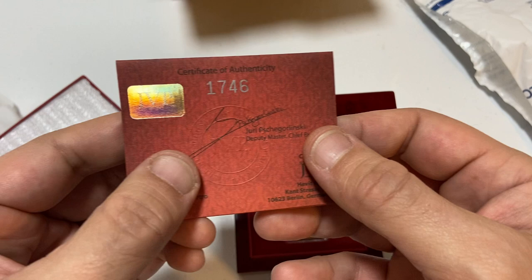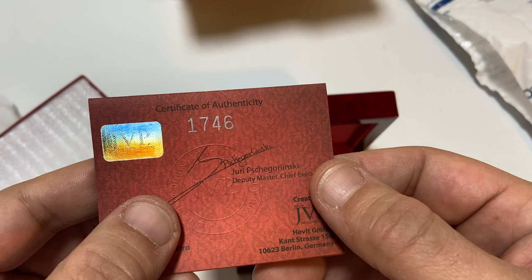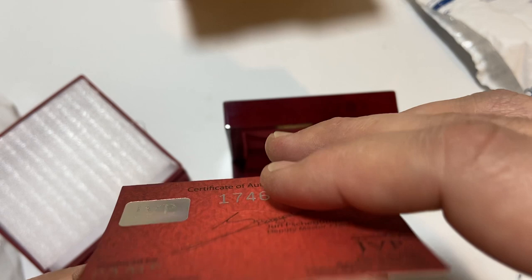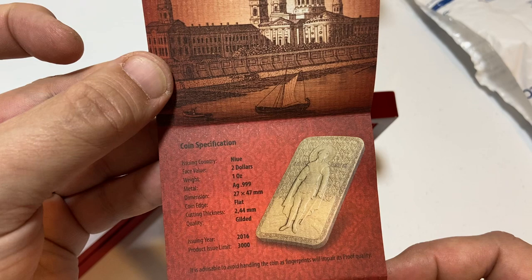Certificate of authenticity showing number one seven four six — so another 1700-something piece. That's kind of coincidental. Embossed — wow, that's pretty cool. And here we go, this is an entire little card with description, weight, dimensions, mint, and how many were made. This is out of 3,100 — number 1746.